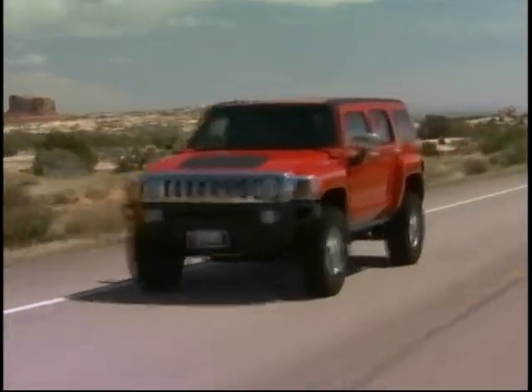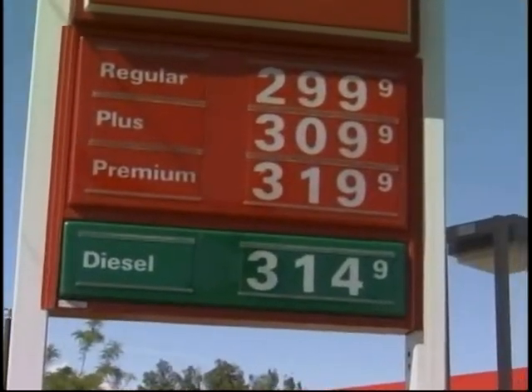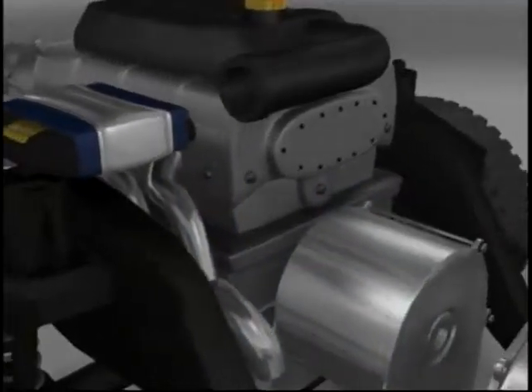But this Hummer is different from any other — it averages more than 100 miles per gallon during daily driving. It doesn't use a drop of gas to move the oversized truck, and it is 100% electric. The Hummer is an electric vehicle with the assistance of a small gas generator that just generates electricity when needed, but doesn't contribute to the propulsion of the vehicle.